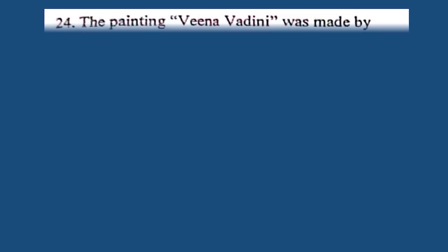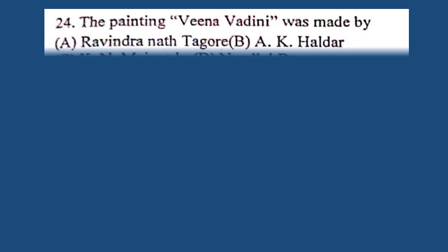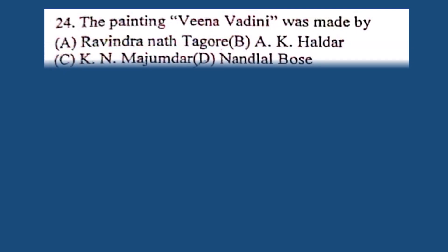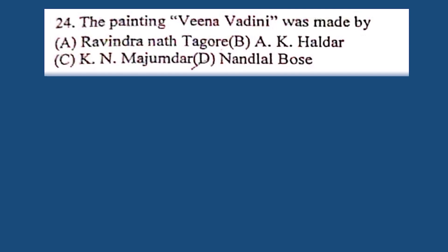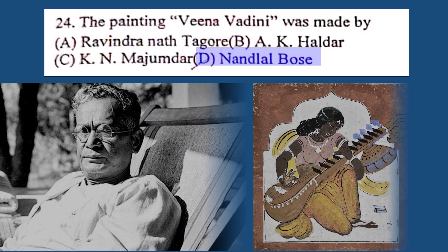Question number 24. The painting Veena Wadhini was made by: A. Rabindranath Tagore, B. A.K. Haldar, C. K.N. Mujumdar, D. Nandilal Bose. The correct answer is D. Nandilal Bose.